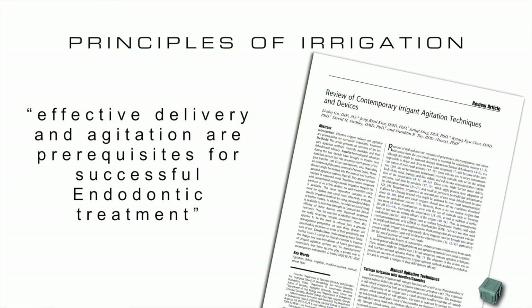According to the best evidence, what is necessary in order to have better success in disinfection is very good and efficient delivery, and eventually adding some kind of agitation or activation of the irrigants. Every system for agitation shows better effect of irrigation, but what really seems to be extremely important is efficient delivery of the irrigants. What we really need is to keep exchanging fresh irrigant all the way to the apical third.